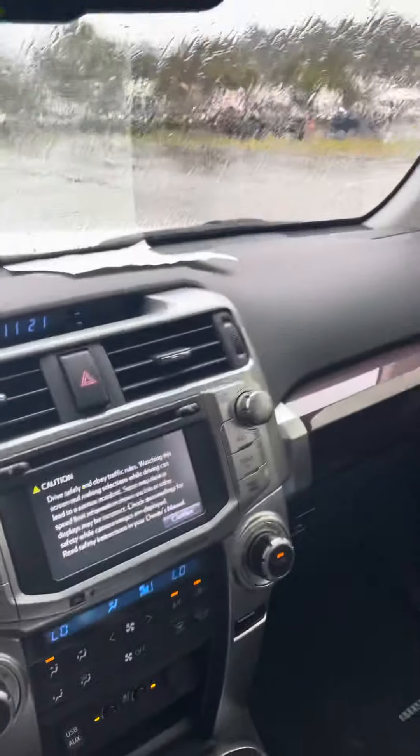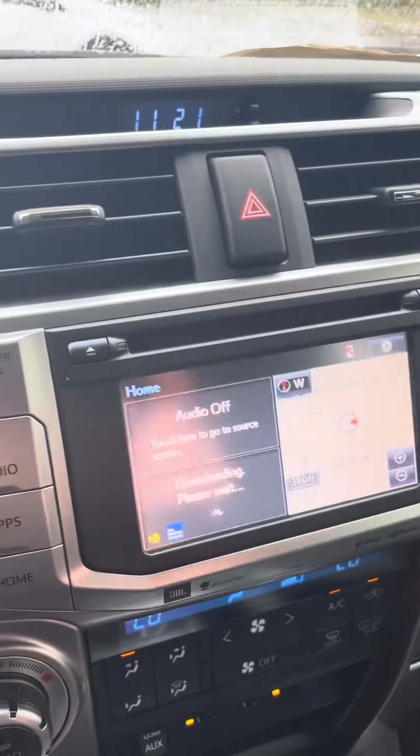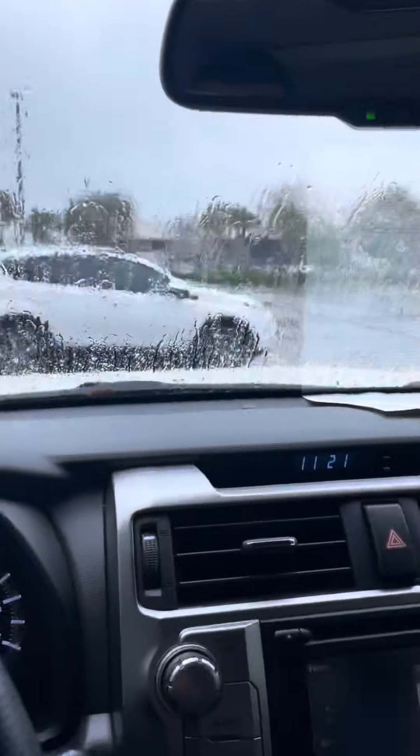Some of your standard options on this: sunroof, leather, heated seats, cooled seats, backup camera, navigation, touchscreen, Bluetooth, USB — all your standard options.